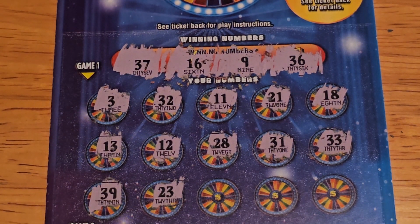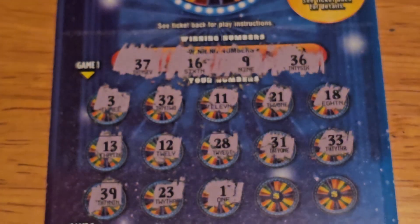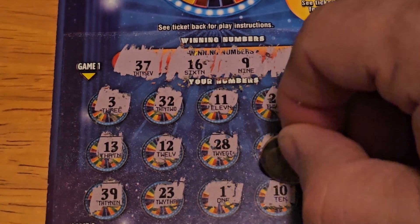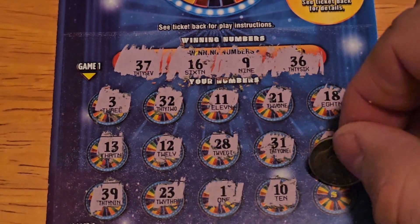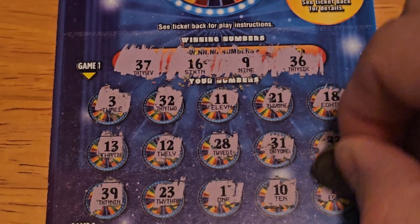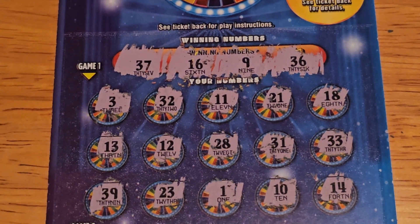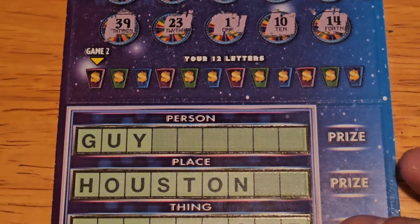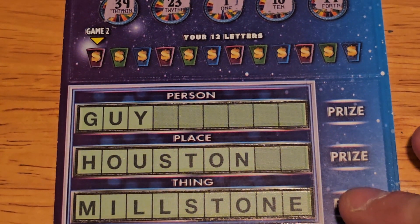39, 23 again — number one for Darlene and Terry Lee. 10 — one off the nine, last chance on this section. 14. Unfortunately nothing up there, so let's move down to the second game.